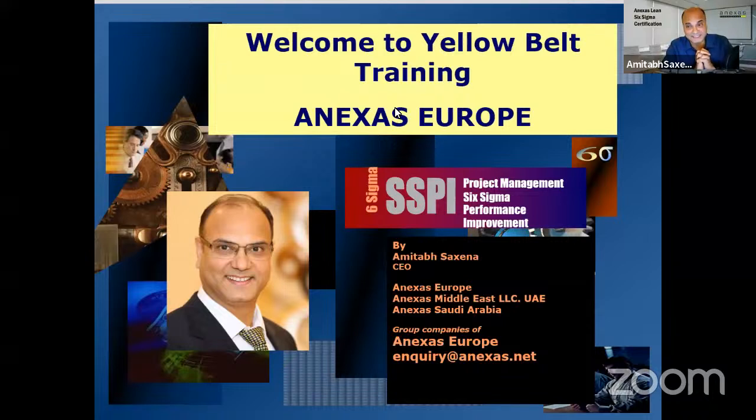Today in our Yellow Belt session, we'll learn the basics of Lean Six Sigma, what is DMAIC, and how to do a project. We'll do a project together — as we learn the tools and techniques, we will apply them to a real project.